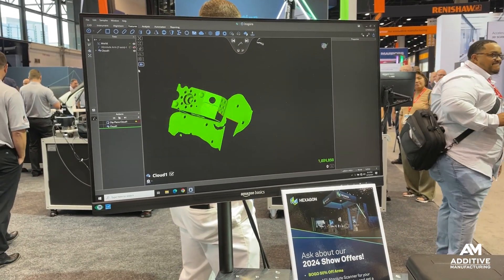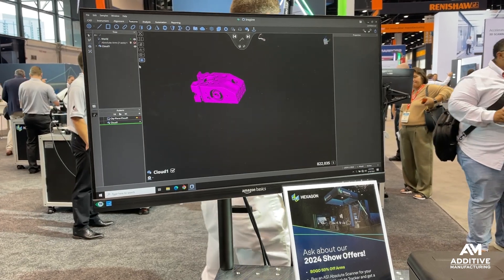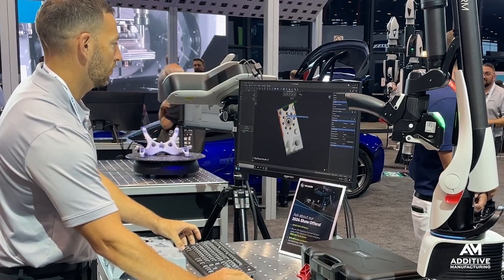All that together creates a fast, intuitive way to get model data. One user not only does without physical inventory of spare parts — now does without digital inventory too. Instead of using a library of CAD files, scanning parts as they're needed is the fastest way to get model data.